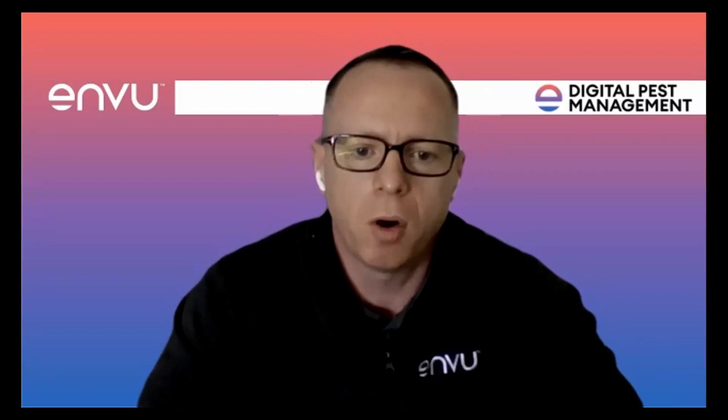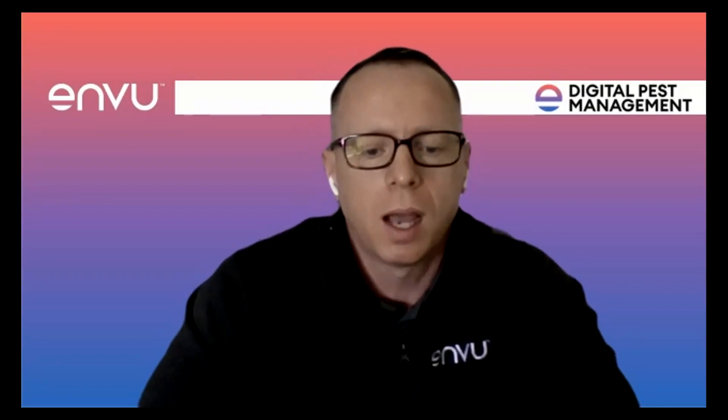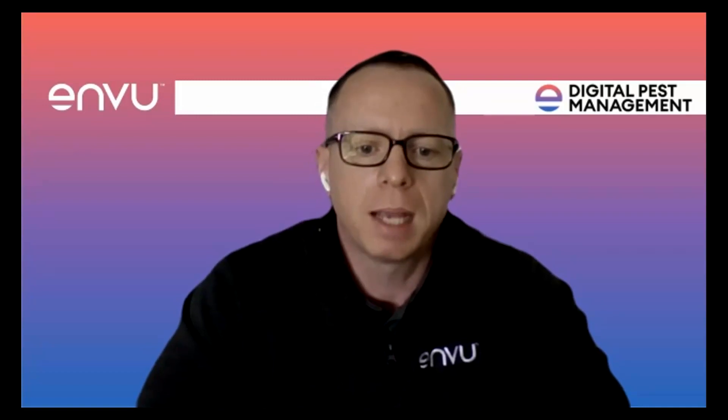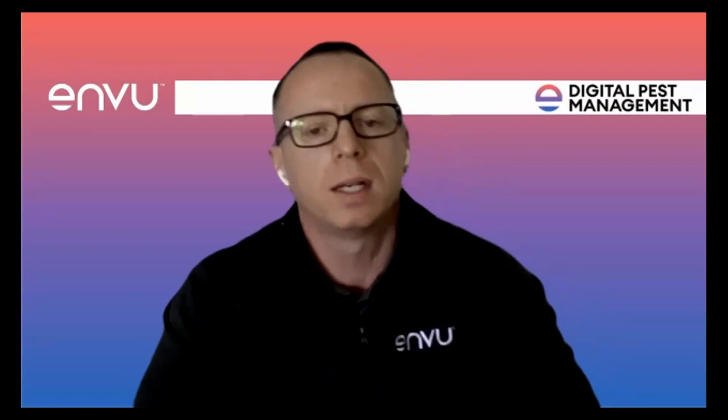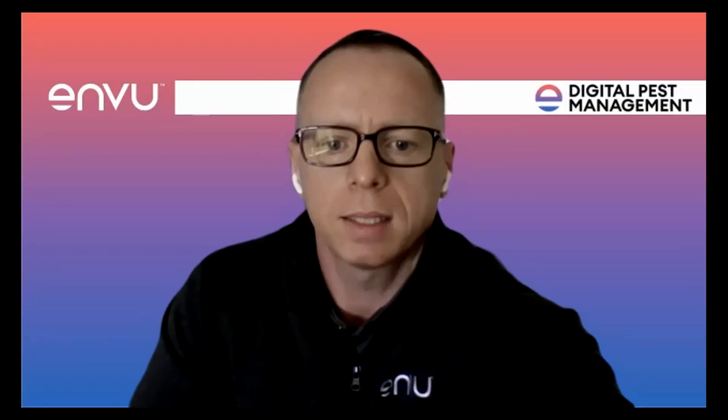With ever-increasing complexity around product registrations and compliance comes the need to evolve and innovate how we approach pest control. Many of you will recognize us as Bayer, and as Envu we continue to build on over 50 years of providing the professional pest industry with some of the most effective and trusted products, including Harmonics rodent paste and digital pest management. We believe in equipping pest professionals with the best tools, enabling you to always be at your professional best.